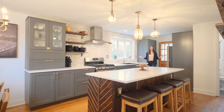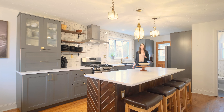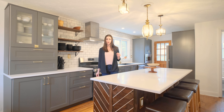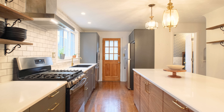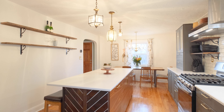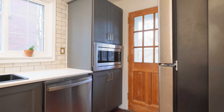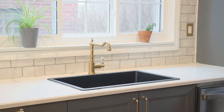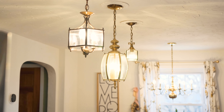How gorgeous is this kitchen? The current homeowners have completely transformed the space by taking down the old wall between the kitchen and dining room, adding double the amount of space and storage. They also added new cabinetry, quartz counters, stainless steel appliances, and subway tile backsplash. I also love the pops of gold with these vintage pendant lights.